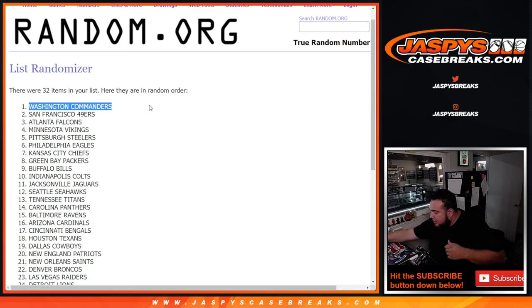Appreciate it, guys. This is Pikachu team number one in the books. Number two, like I said, is tied into a team random as well, and that one's pretty close to filling — two spots left straight up. Let's get it going, guys. Jaspyscasebreaks.com. Appreciate it. Thank you.